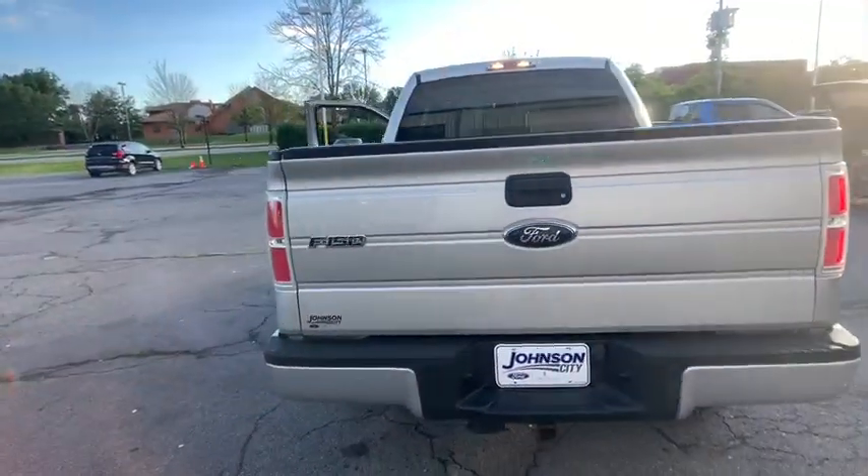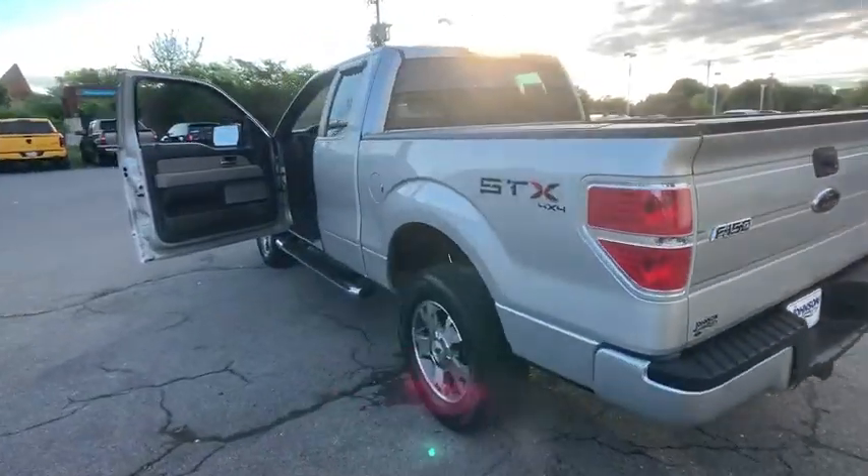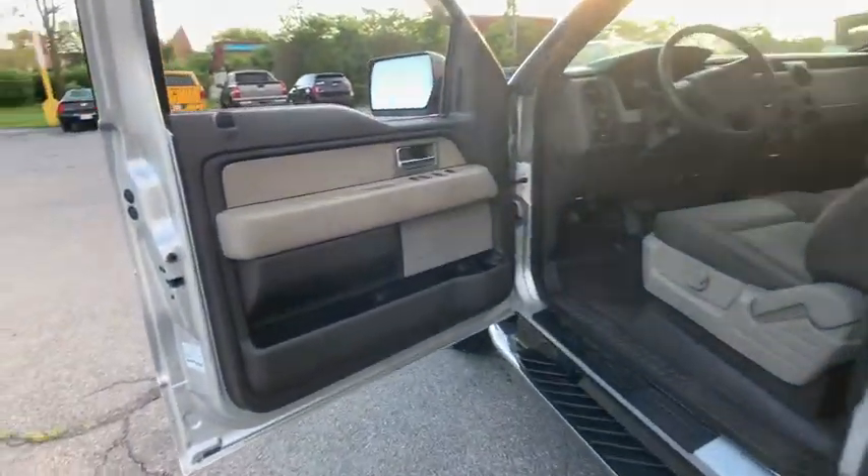Here are some of this vehicle's great options: traction control, dual airbags, power steering, aluminum wheels, cruise control, four-wheel disc brakes, center armrest.